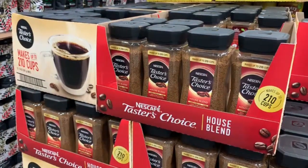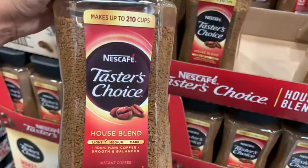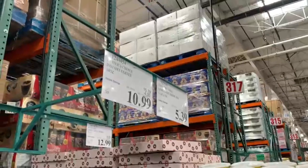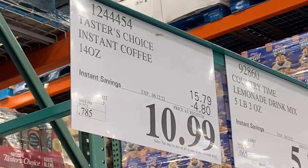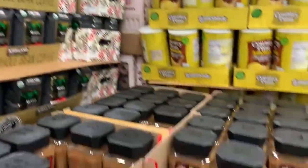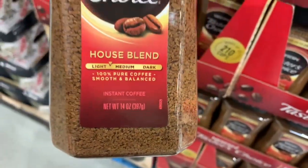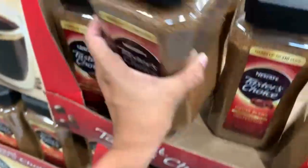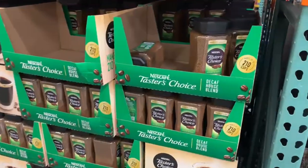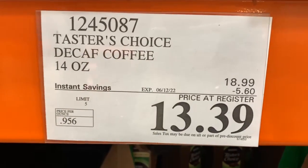Next, we have two bonus items. Let's start off with this coffee — Nescafe Taster's Choice, the house blend. It's pretty much instant coffee. Right now it has $4.80 off through those instant savings. You're paying for 14 ounces of product, and the final price is $10.99 at the store. It makes up to 210 cups of coffee. This one is so tasty — I see a lot of people buy it for the office. They also have the decaf Taster's Choice as well, which is $5.60 off through the instant savings, coming out to $13.39.